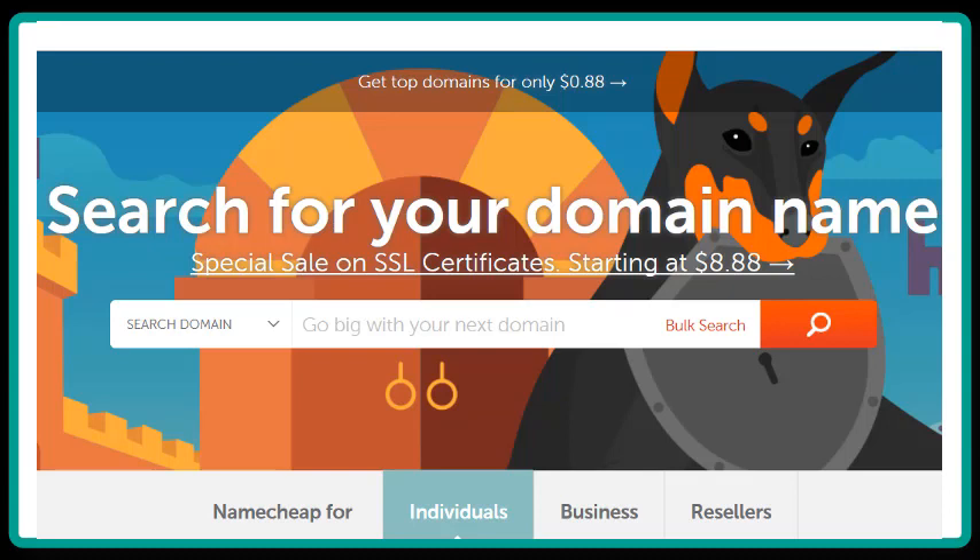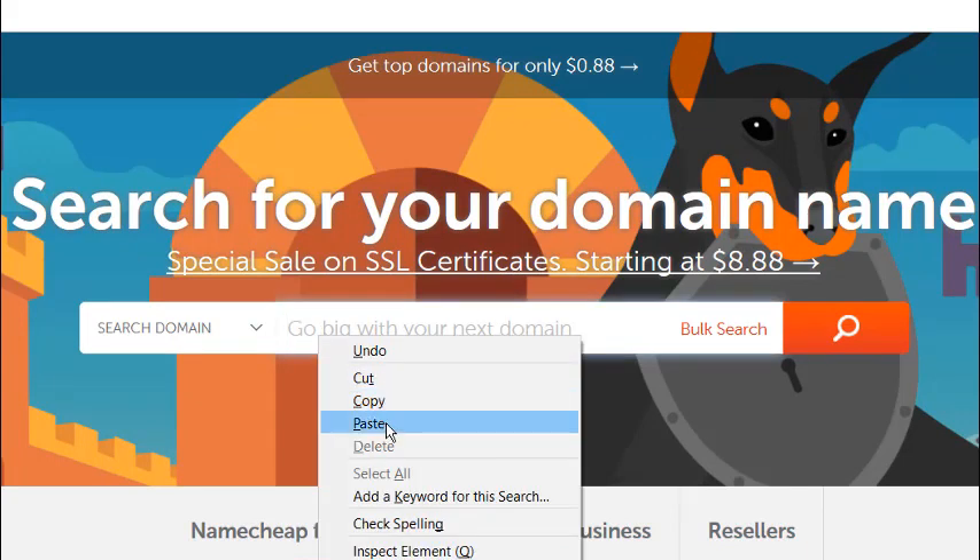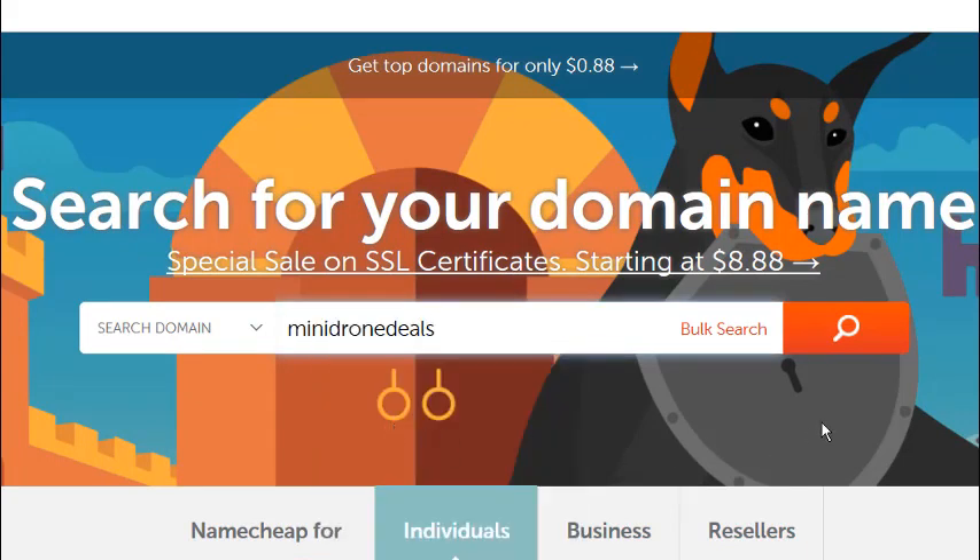When you arrive at your chosen registrar, search for the Search Domain box, which is normally on the opening page of the site. In this box, you'll type keywords that are closely related to the domain name you're looking for. For instance, maybe you're going to build a site about drones, so you could type in something like Mini Drone Deals, and then click on the search button.